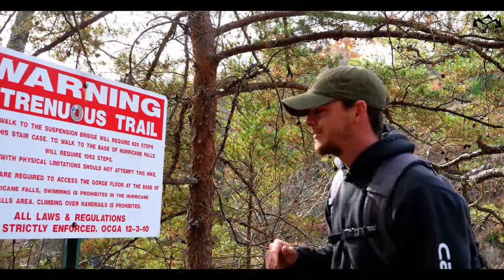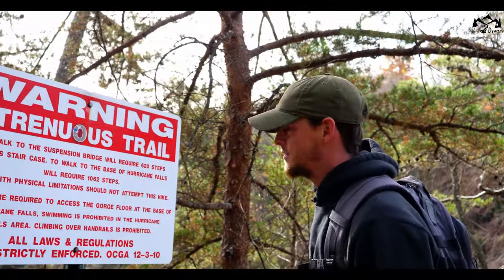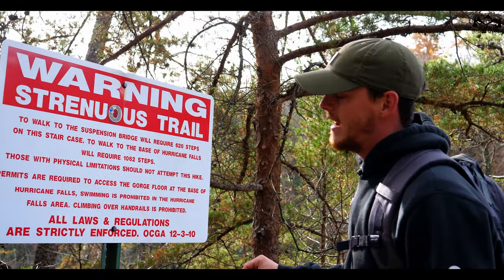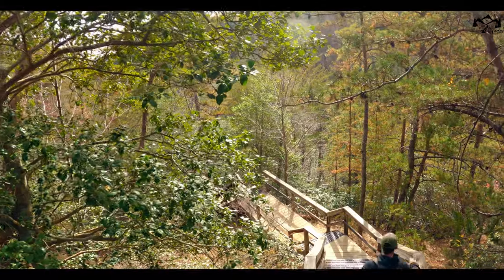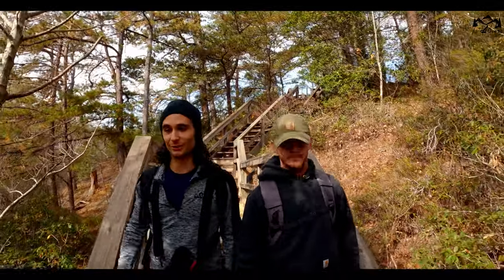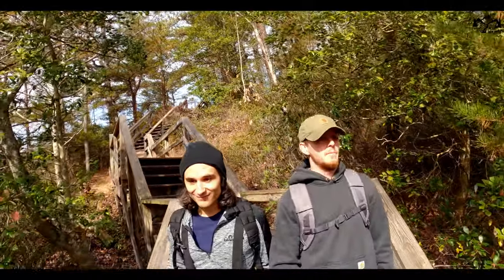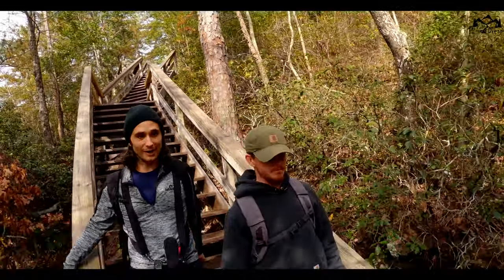It says it's going to be a little strenuous. To walk to the suspension bridge will require 620 steps on the staircase; to walk to the base of Hurricane Falls, 1,062 steps. Not even 0.2 miles in, this trail is already very scenic — two amazing overlooks. It's like the climax of the average trail, but this is right away.